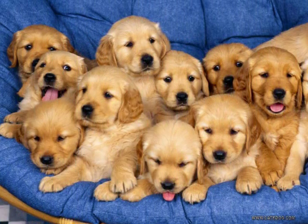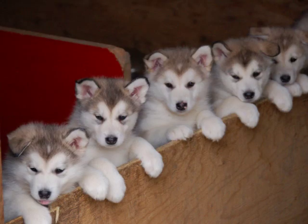Everyone loves pets, especially dogs and cats. In the U.S. alone, there is an estimated 78.2 million dogs owned. 39% of U.S. households own at least one dog, while 28% of owners own two dogs.